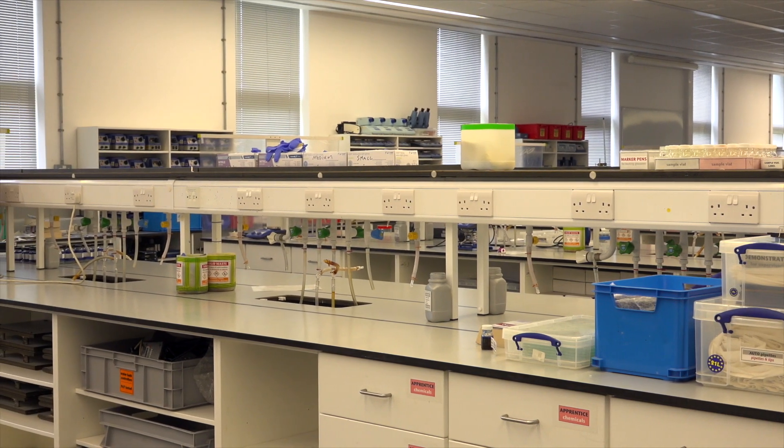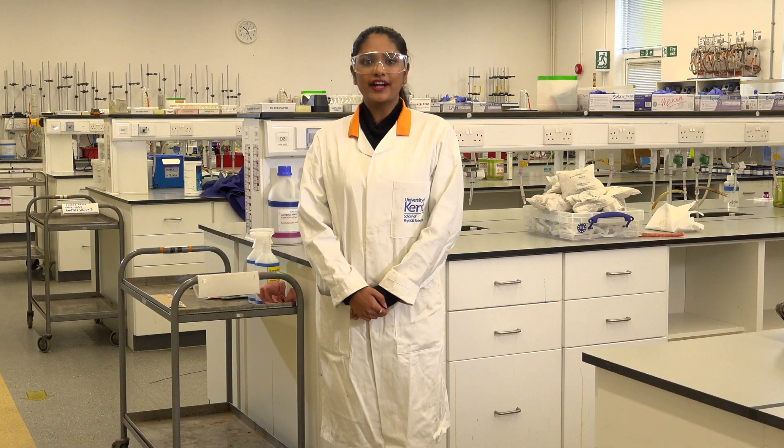Forensic science at Kent is unique. As well as hands-on traditional crime scene analysis work, we study a lot of chemistry, which makes our career options much wider.